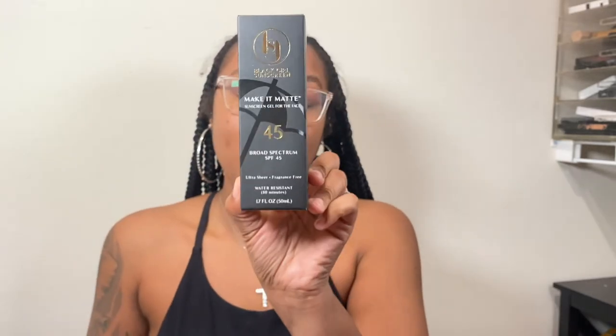I feel like with having lipoedema, sometimes the texture of your skin can be a little odd. So I'm going to do a completely separate video on that. I have been looking for this for so long - our Target said it was seasonal the last time I looked. But it's the Black Girl Sunscreen make it matte sunscreen gel for the face with SPF 45. If you are looking for a good sunscreen to go under your makeup that does not turn white, this is it. I had the Tarte facial sunscreen - it turned white. So I'm really glad I found this.